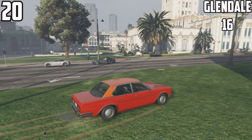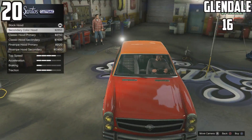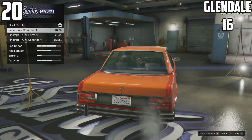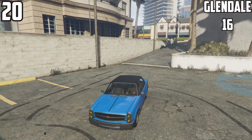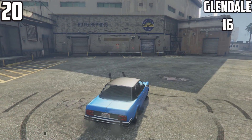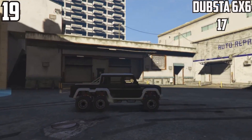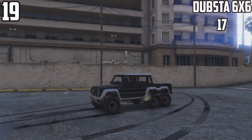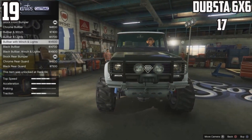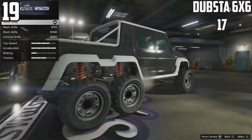At 20th spot, the Glendale has 16 customizable options. This came with the Hipster DLC update which brought quite a few cars with a lot of customized options. One thing I keep wishing Rockstar would do is give more cars more options — some cars deserve a lot more because it plays into our creativity. The distribution of options between cars is very random, but variety always keeps the game interesting.